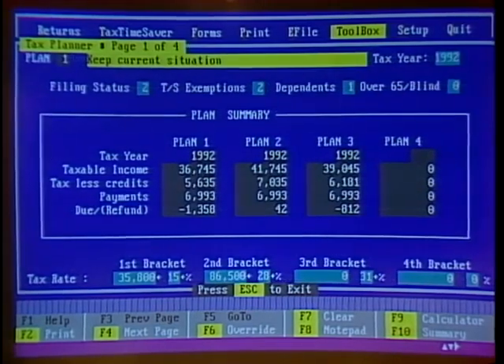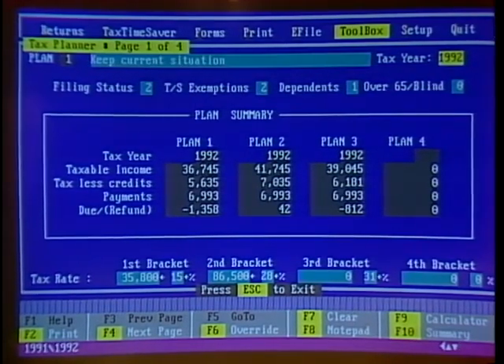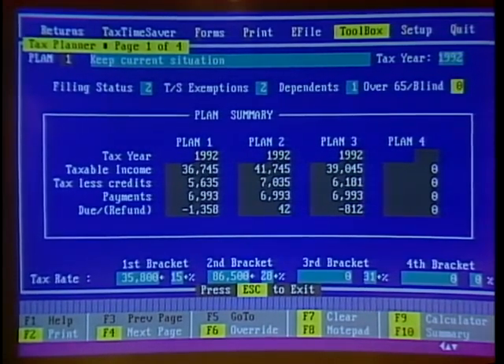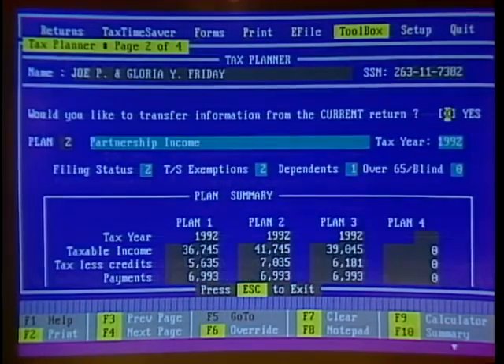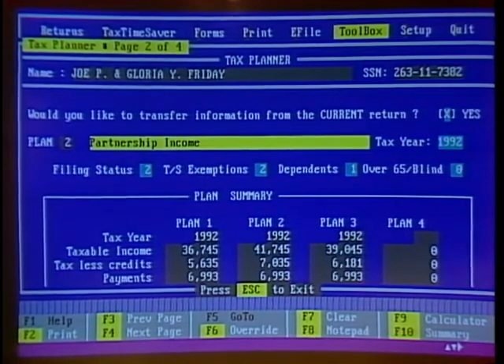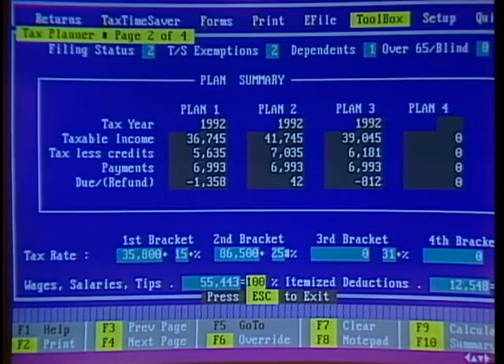In this tax planner we have four different plans, four different situations. We can bring over the tax information from the 1040 package we just worked on, and at the same time we can go to different situations. In this second situation, I have partnership income being added to my initial tax return to see how that would compare with the first year. So you can lay out different strategies for how you're going to deal with your finances. You can even adjust the tax rate, so depending on what Congress or President Bush may do, we can change this tax rate in anticipation of what we think Congress will do.